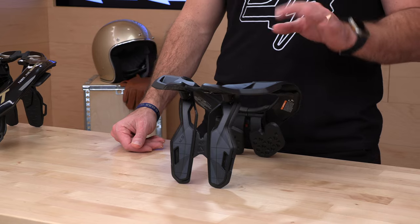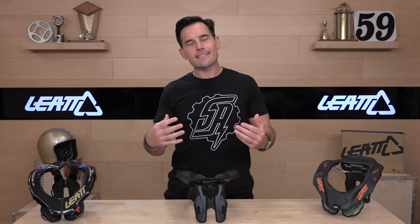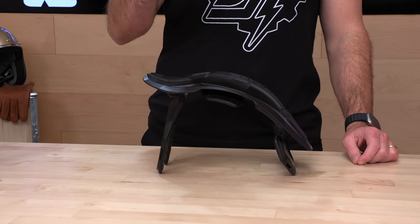That 89% reduction in cervical spinal injuries according to Leatt is the reason you're reaching for one of these. You're not doing it because it's more comfortable to ride with or because you want full range of motion. These are the things you're giving up — it is less comfortable, period, even though they are ergonomically designed and light. Your range of motion with your head is going to be reduced because that is the whole point. If you're riding enduro, looking up hills and such, expect a little bit more limited range of motion.